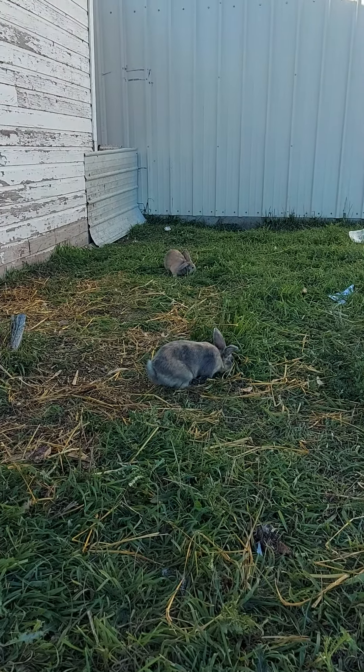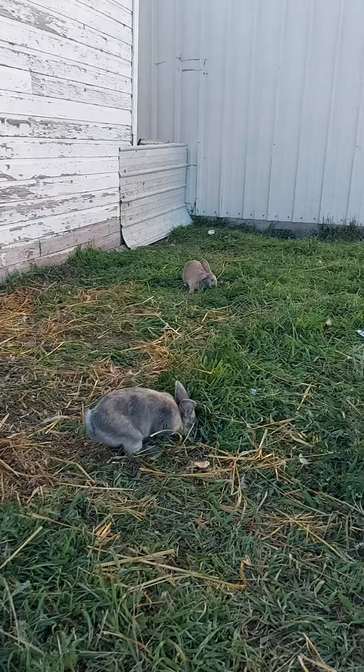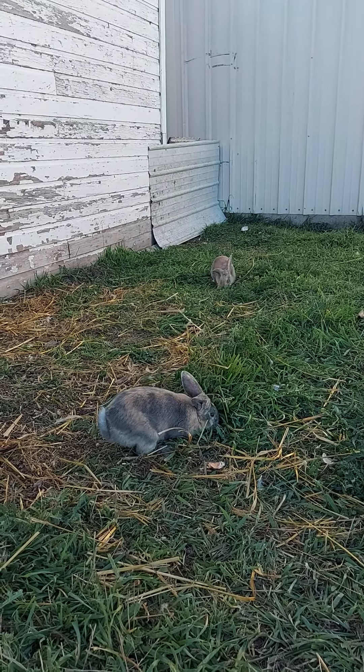Aw, look how cute our new bunnies are. It's digging. Got four new bunnies today. And two new goats.